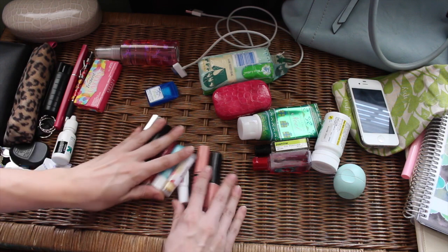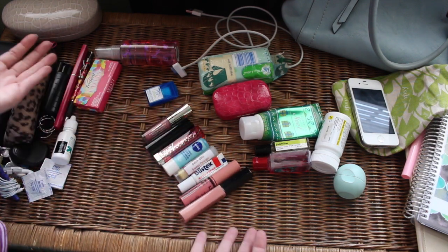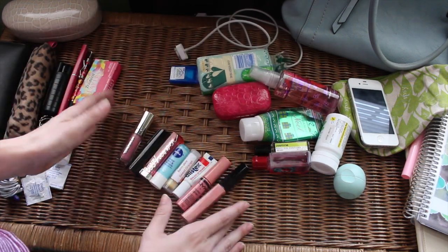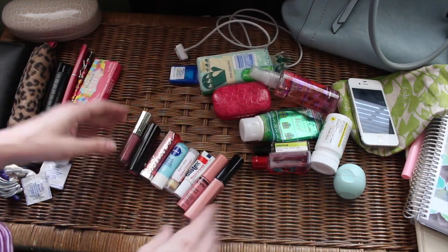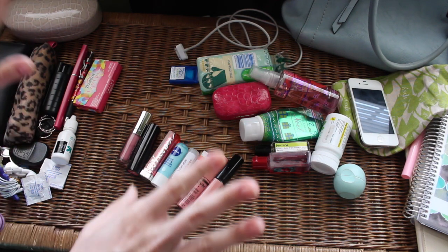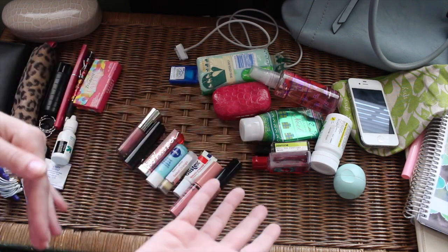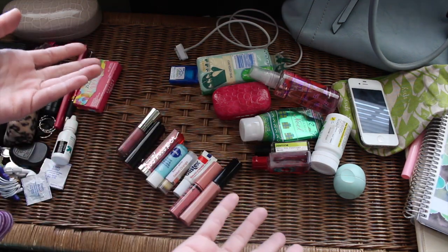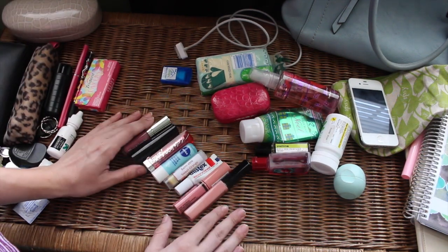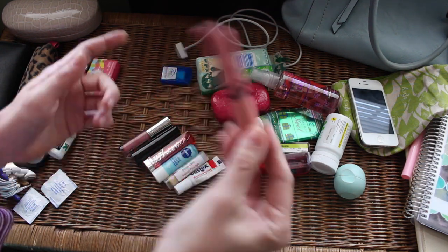Look at all these lip products — way too many, this is insane! Jessica, stop letting this happen. I know some girls watching this are laughing because you know that if you looked in your purse right now you'd find like ten lip products. A lot of us are guilty of this — you grab one to go with your outfit or just because you want to use it that day, and you just leave it in your purse. This is what happens.